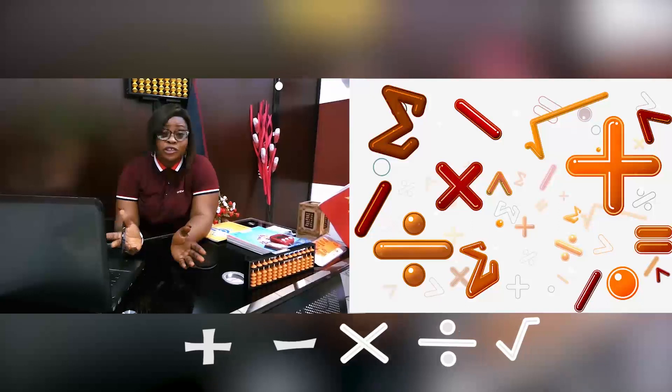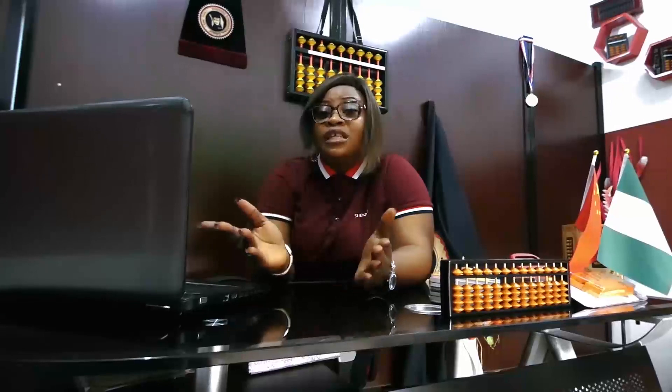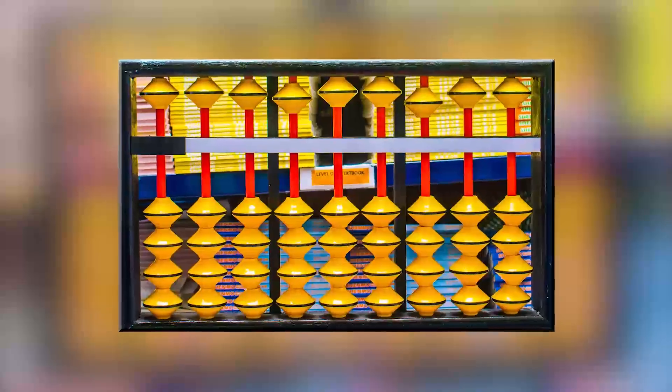Addition, subtraction, multiplication, division, and even squares — all of these operations are actually carried out on the Abacus.